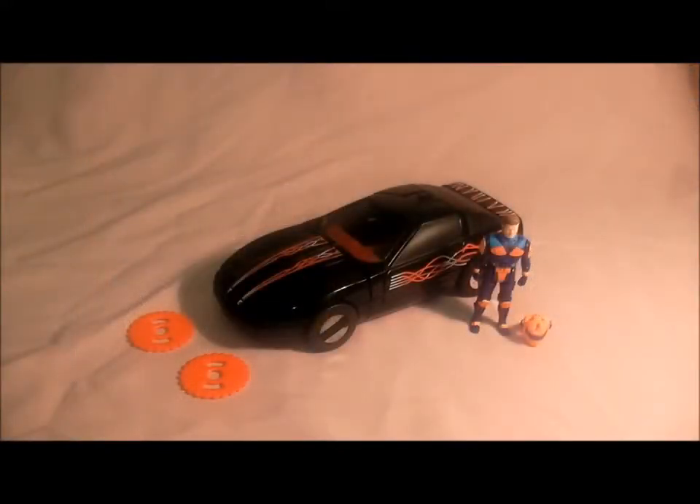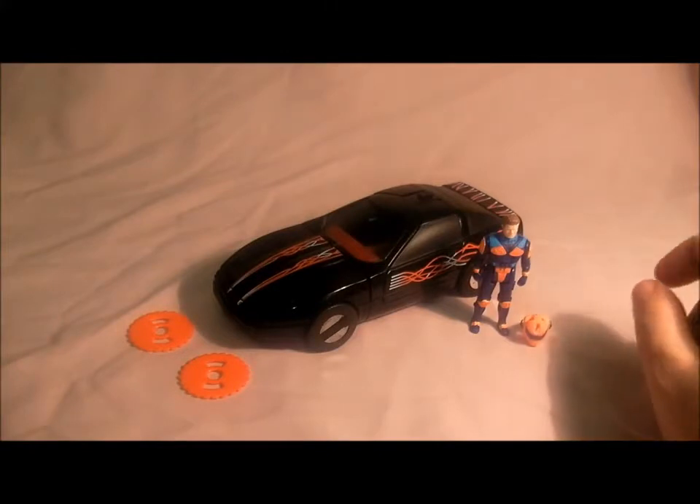Hello mask fans, toy collectors and comic collectors, hope you're well. Today we are looking at another MASK vehicle, and this is my personal favorite from the whole MASK range. The vehicle I'm talking about is Raven, so let's take a look. Here's Raven in its lovely black detail.